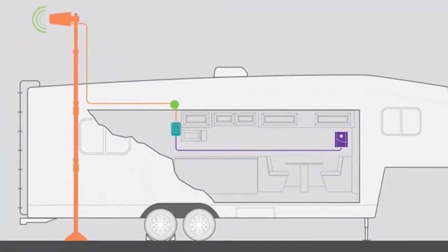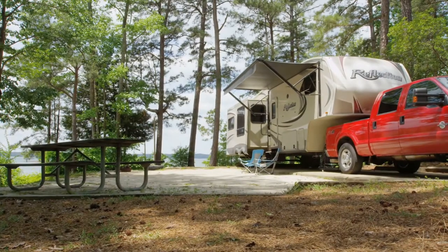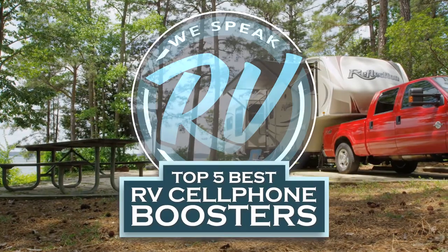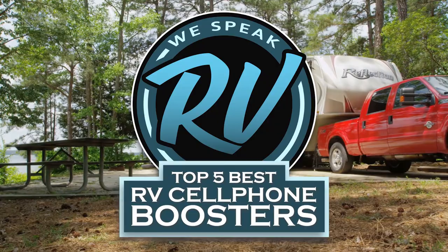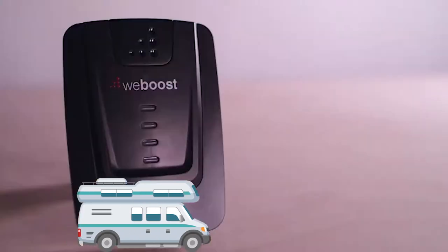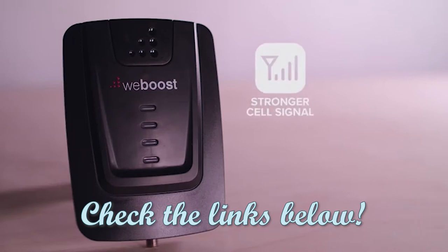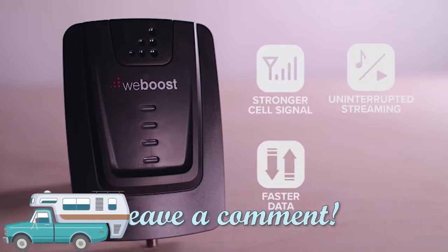There are a number of options on the market which makes it difficult to choose the best one. In this video, we compiled the list of the top 5 best RV cell phone boosters on the market today. Be sure to watch till the end for our best recommendation. If you want more information or updated pricing on the products mentioned here, check out the links in the description below. If you have another product you'd like us to review, let us know by leaving a comment down below.